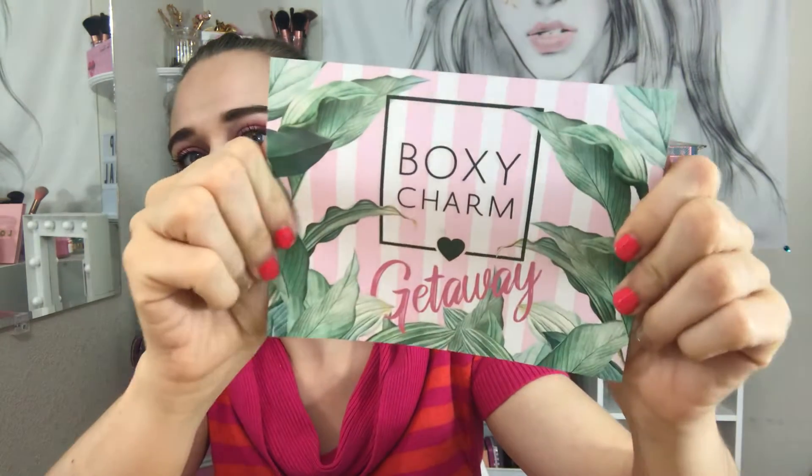BoxyCharm is $21 a month and you get this regular size box. Every three months is a $50 box where you get like nine products — I'm not gonna do that because that's a little pricey. Anyway, this is the BoxyCharm getaway and you get four to five full-size products, but it has been five full-size products lately.